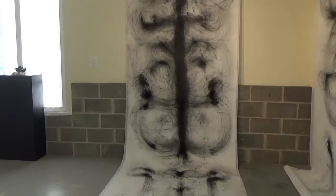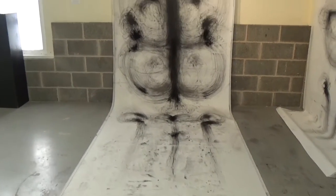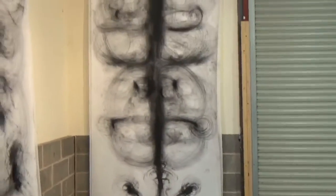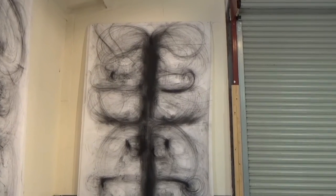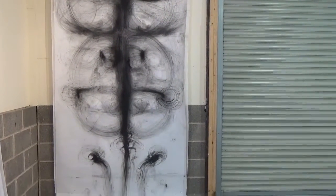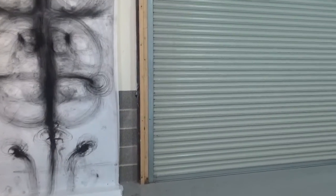She did these right at the last minute, crawling around on the floor on her hands and knees, rubbing around the chakra images. And she was actually going to do one in the gallery on the floor and have visitors muck in and do it as well, but she decided not to, which is a bit of a shame in a way.